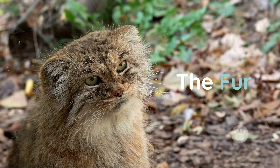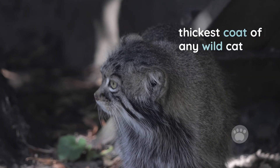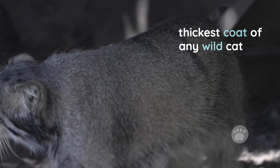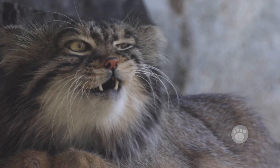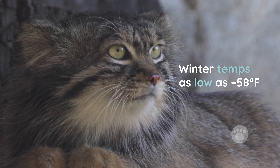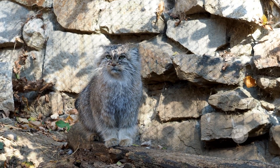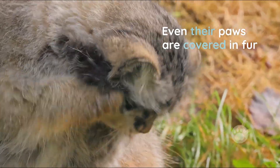First, the fur. Pallas' cats have the thickest coat of any wild cat. Their dense undercoat and long outer hairs are essential for staying warm in regions where winter temperatures can drop to minus 58 degrees Fahrenheit. They even have fur on their bellies and the bottoms of their paws to insulate them from cold ground and snow.